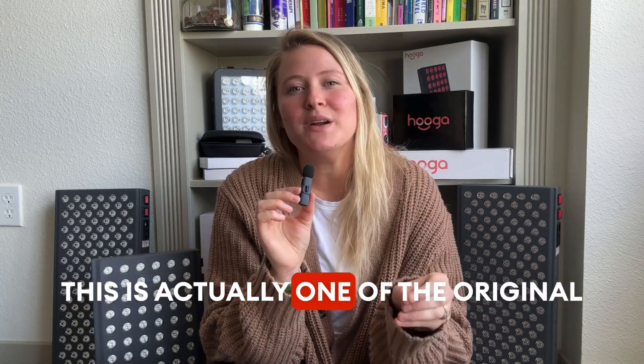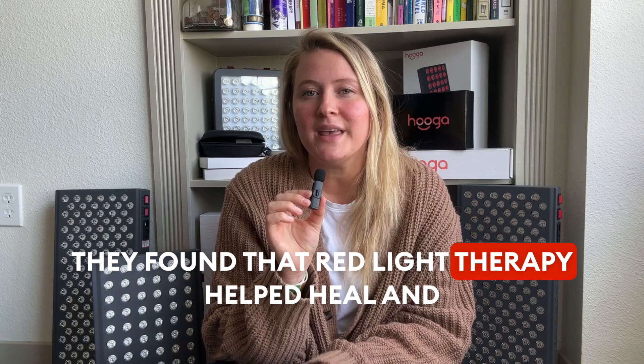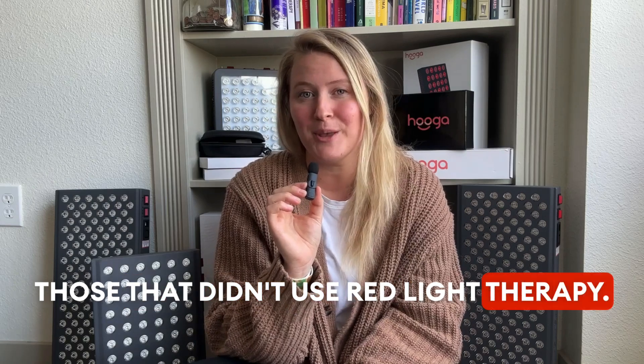This is actually one of the original findings of NASA research that helped the popularity of red light therapy. They found that red light therapy helped heal and close wounds 20% faster and showed less scarring than those that didn't use red light therapy.